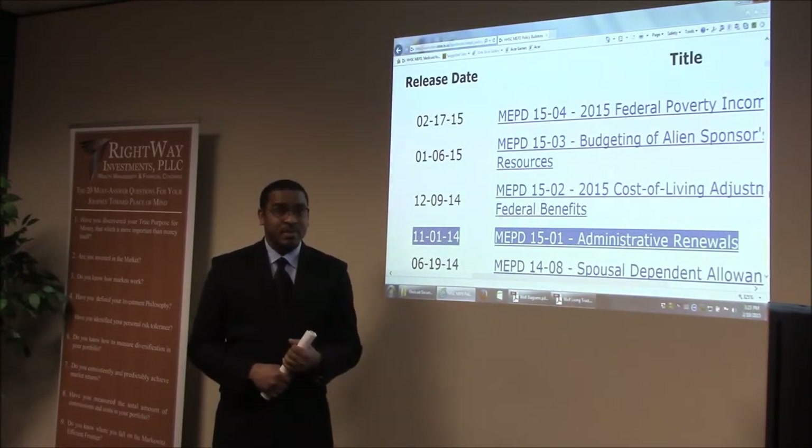It's typically every 10 to 12 months, but every now and again they do what's called a desk review, where they pull information randomly. It could be every three to six months depending on the situation.